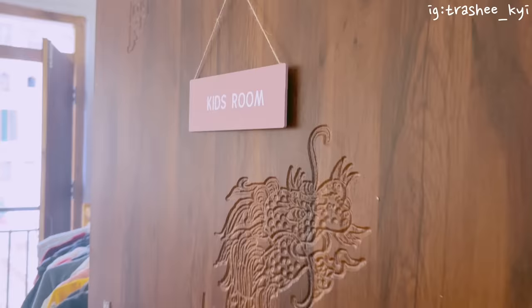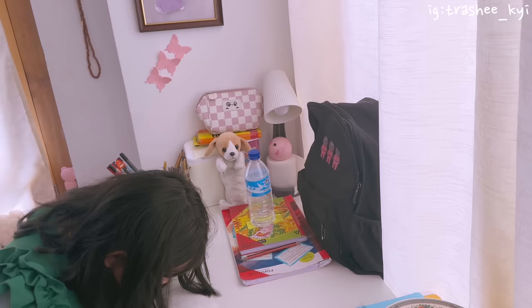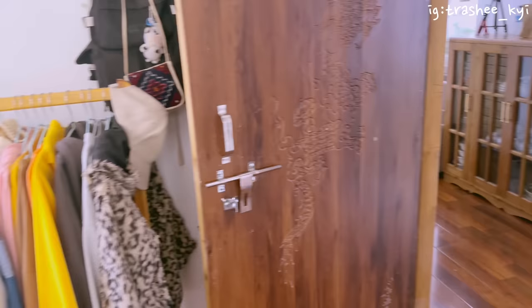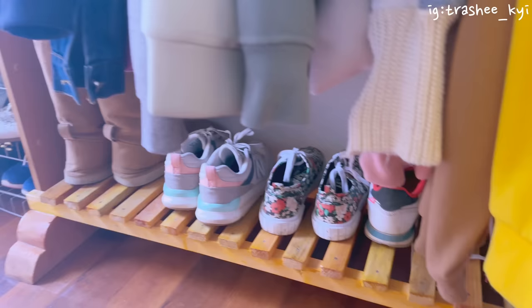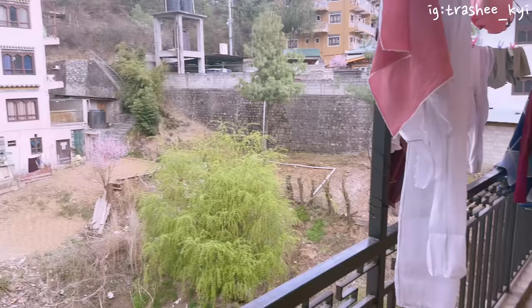Moving next is my niece's room. This is her bed — not very tidy — and she's busy drawing something. This is her study table, and that is her rack where she keeps her everyday clothes. Above that I keep my small bags. Below her bed I keep my hoodies and other shoes that couldn't fit in my bedroom. These are my niece's shoes and these are mine. The view from her room is very pretty.